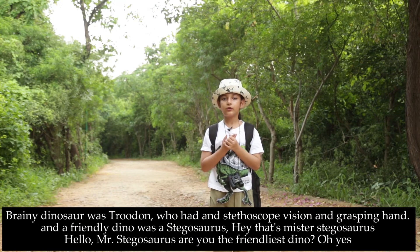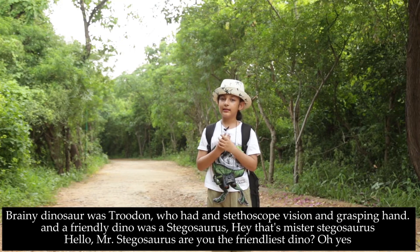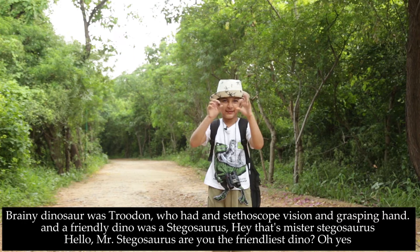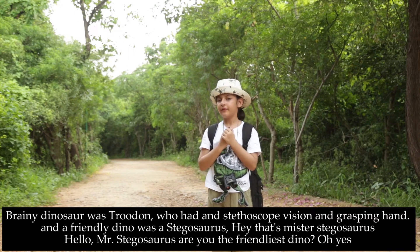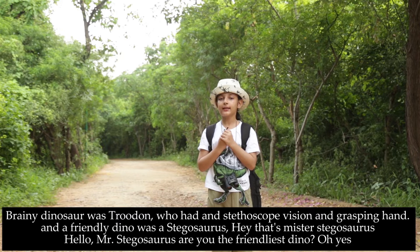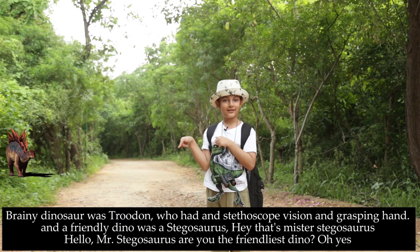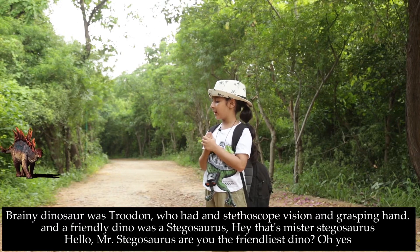A brainy dinosaur was the Troodon, and it has stereoscopic vision and grasping hands. And a friendly dino was a Stegosaurus. Hey, that's Mr. Stegosaurus there! Hello, Mr. Stegosaurus.